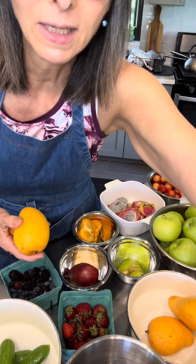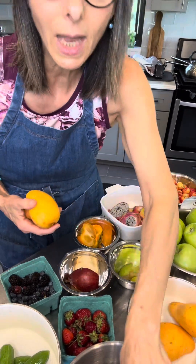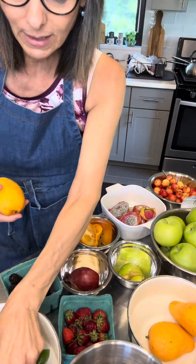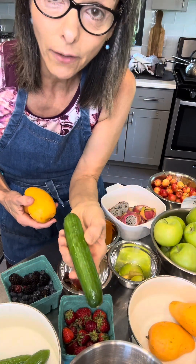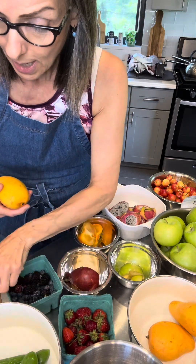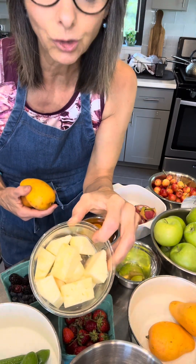So let's go over some of the things that I picked up here. Avocados are great to add to a fruit salad or have on the side. Cucumbers offer a lot of electrolytes — you can put cucumbers or celery in there. We have some fresh organic pineapple.